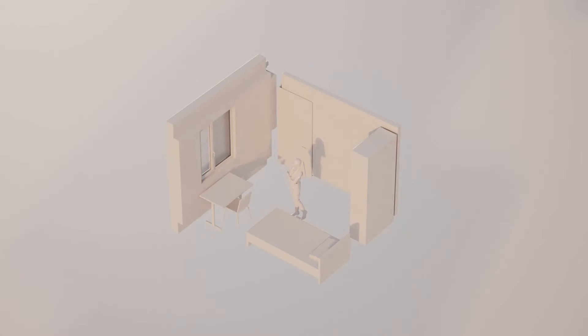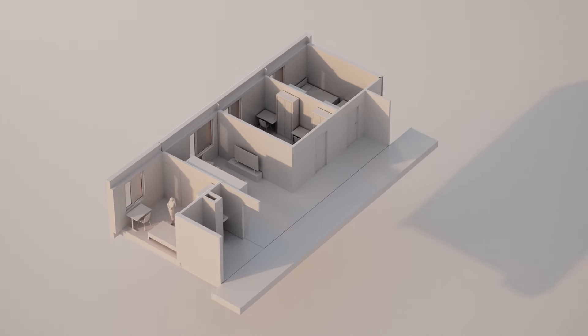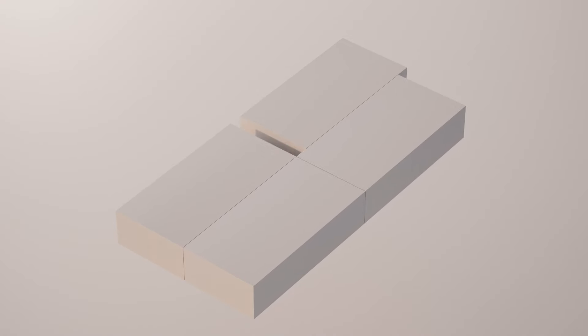Really important for us is to establish the building block for the entire project, and the building block starts from the smallest scale of the bedroom of a single student. How can you make it as efficient as possible, and then how those rooms get clustered into apartments, and from there scaling to the size of a building, a master plan, and a campus.